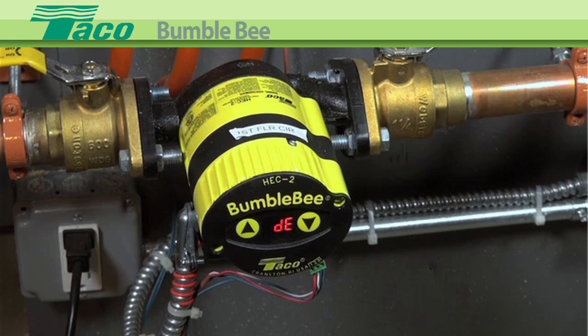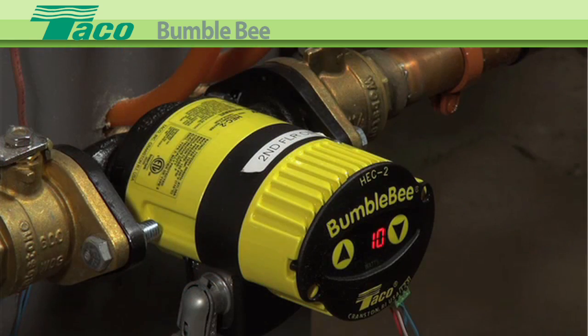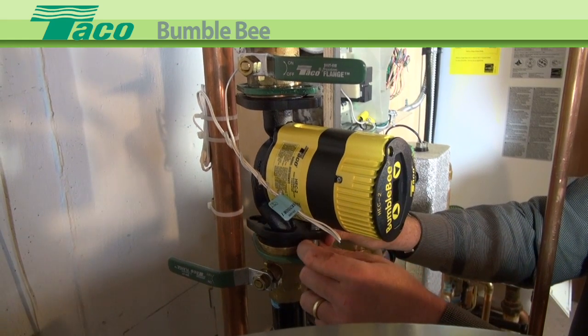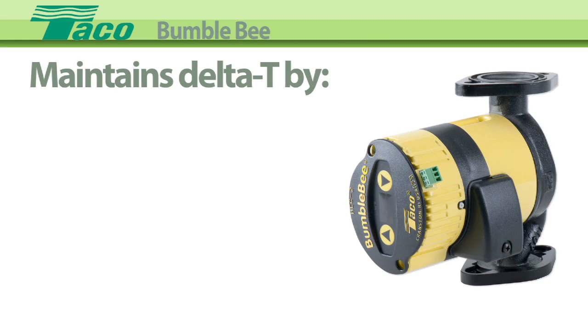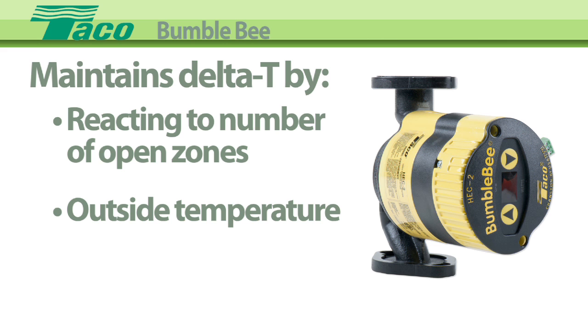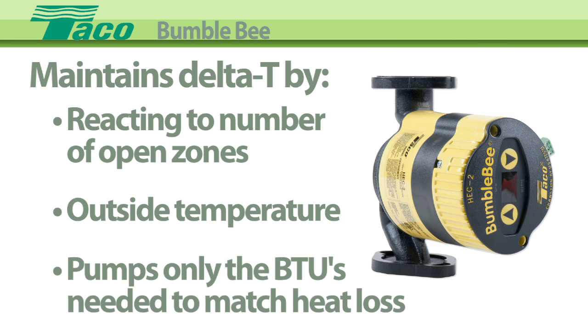Our new ECM infinitely variable speed Bumblebee circulator is a true variable speed pump that delivers real fuel savings. It maintains the designed-for temperature differential between the supply and return — Delta T — by reacting to how many zones are open and how cold it is outside, then pumps only the BTUs needed to match the actual heat loss.